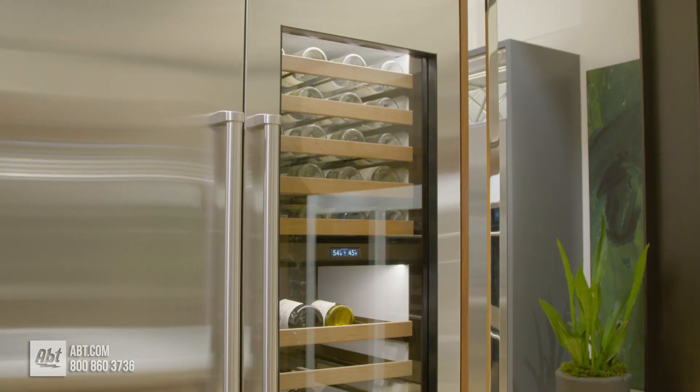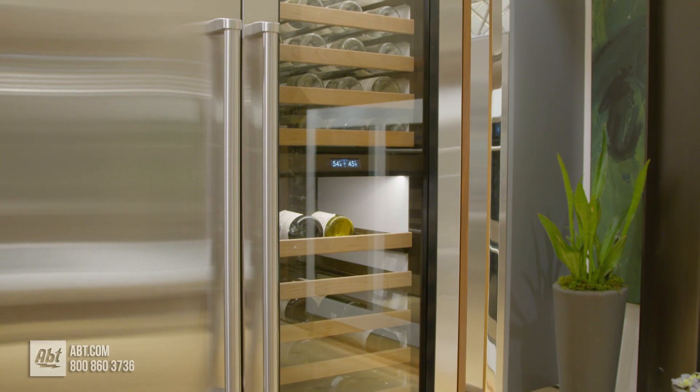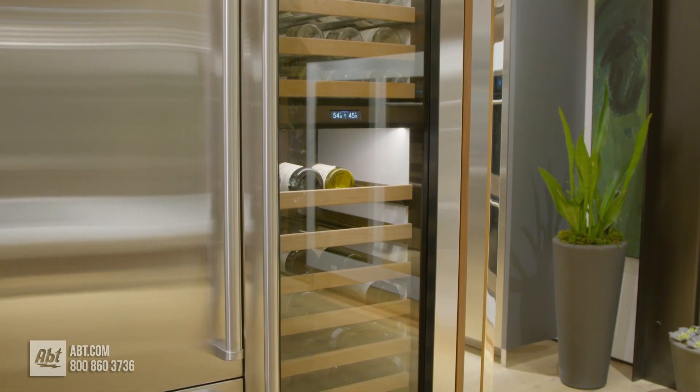To learn more about wine refrigeration, check us out at app.com or visit our showroom located at 1200 North Milwaukee Avenue in Glenview, Illinois.